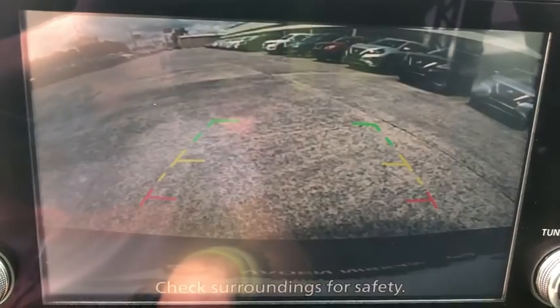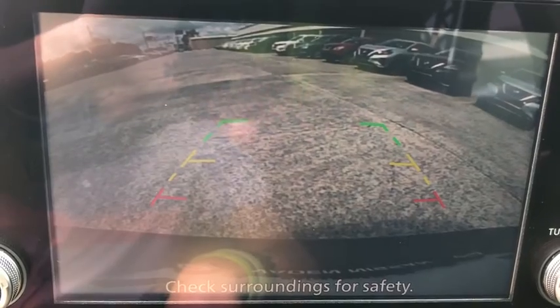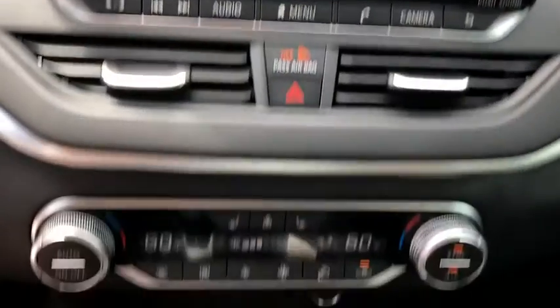Power windows, electronic stability control, overhead console, panic alarm, tachometer, power moonroof, remote keyless entry, brake assist, power driver's seat.